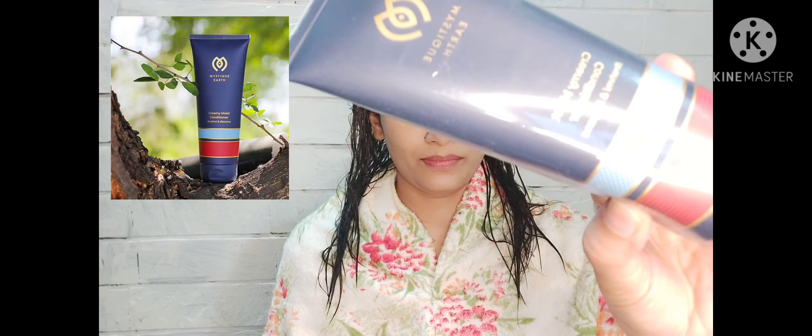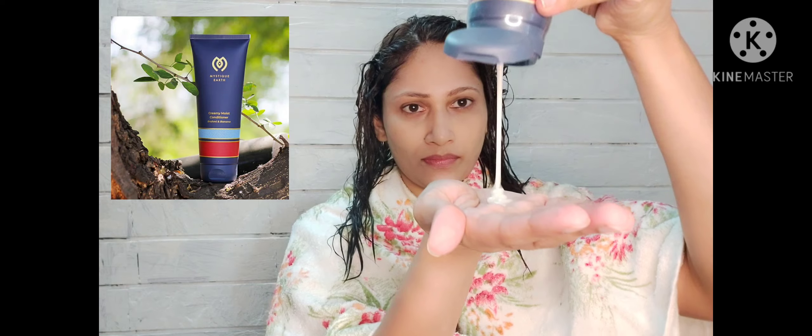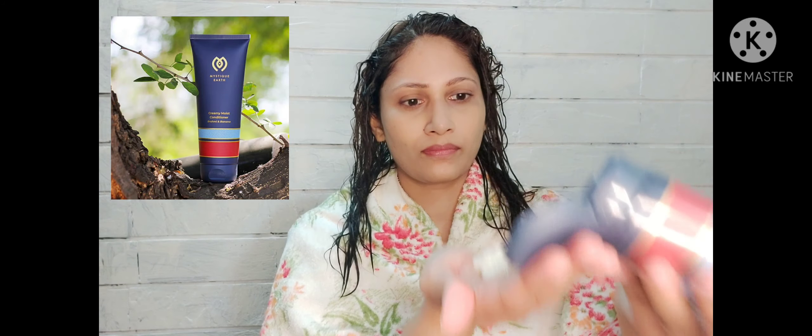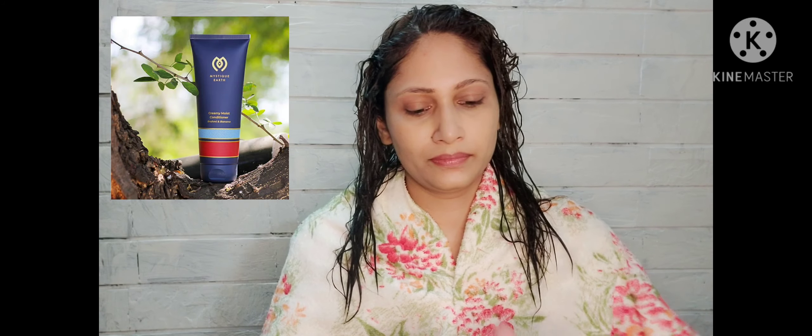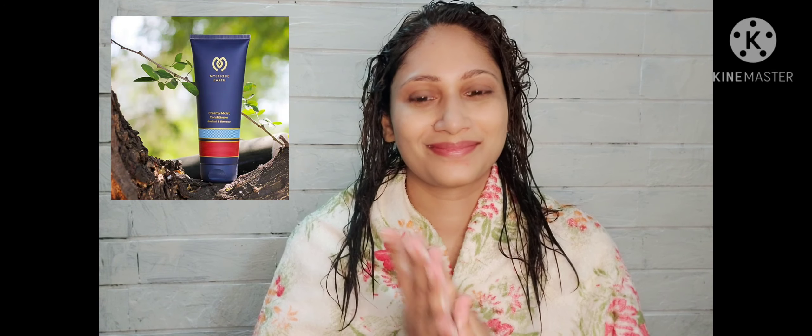Next, I have here with me the Mystic Earth Brahmi and Banana Creamy Moist Conditioner. This is a 200ml tube which retails for 899 rupees. You can check the discount available on the website.